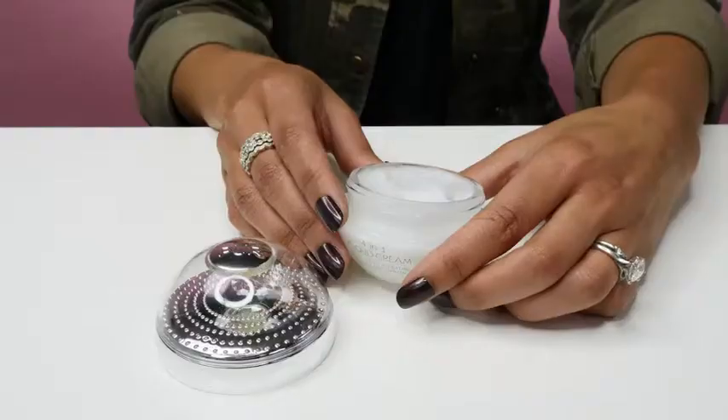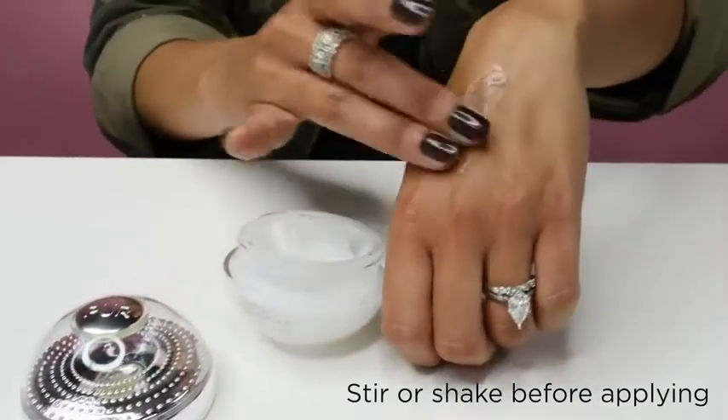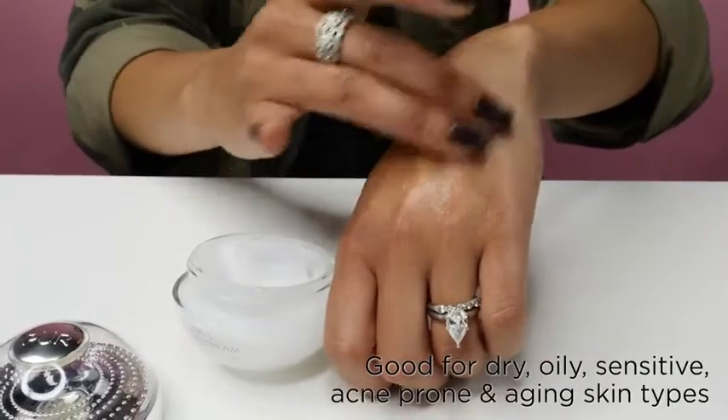This is where 4-in-1 Cloud Cream comes to the rescue with its innovative water-breaking emulsion technology. The consistency of 4-in-1 Cloud Cream is a gel that, upon contact with the skin, transforms to a liquidy essence.